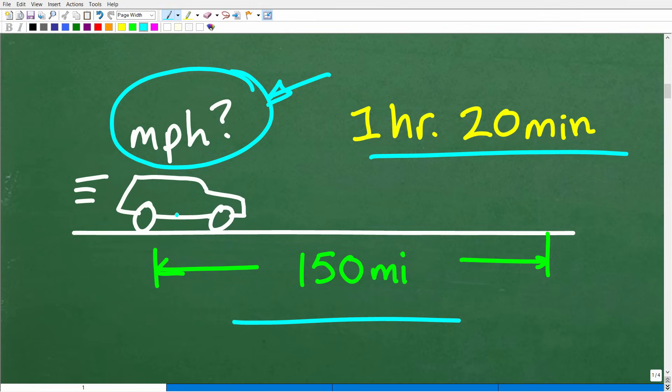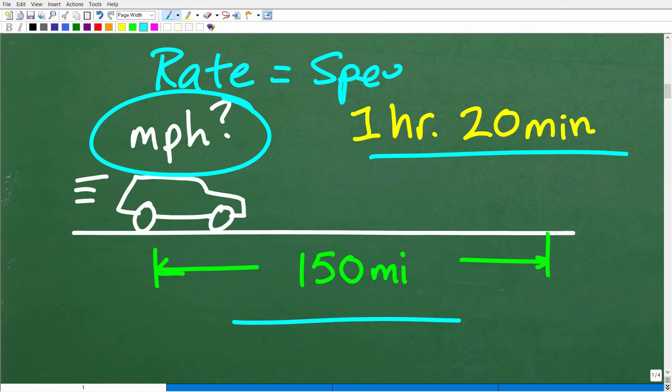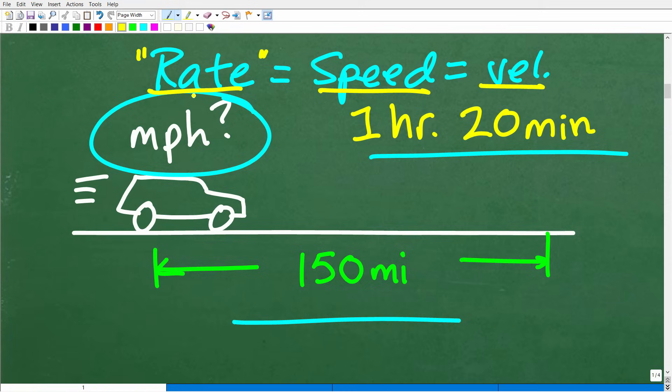Now, the thing you need to understand is that we're looking for speed. If I asked you how fast this car is going, you would say the speed of the vehicle is 60 miles per hour. But I'm going to give you another very important word in math and in science, and that is rate. I could ask you: what is the rate of this vehicle? Rate is the same thing effectively as speed, and it's the same thing as velocity as well. When you hear speed, you can think of rate or velocity — just how fast something's going.